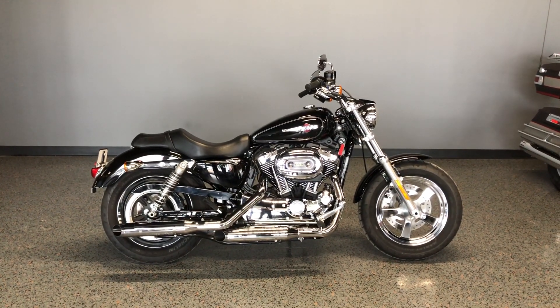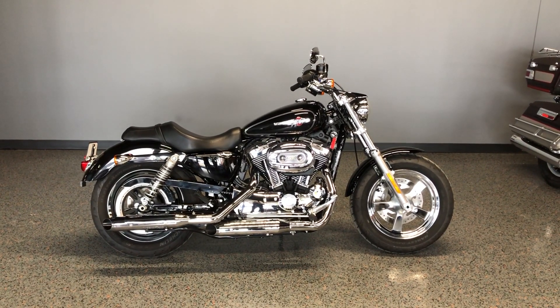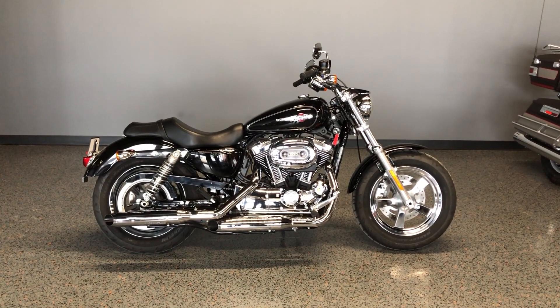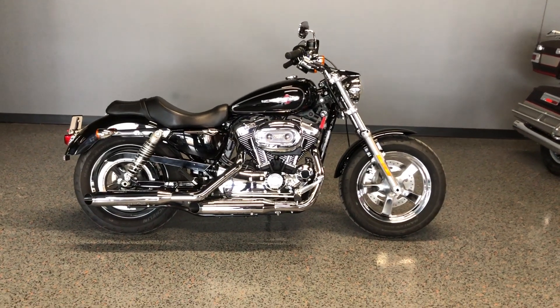Howdy folks, this is Rusty with American Motorcycle Trading Company here in Bedford, Texas. We've got a 2016 Harley-Davidson Sportster 1200 Custom. This is going to be one of our certified pre-owned motorcycles. It's been through our 32-point pre-delivery inspection. We test rode it, made sure everything was working correctly, and gave it a professional detail.